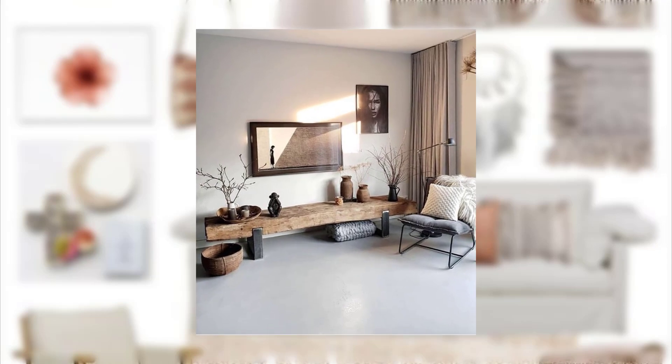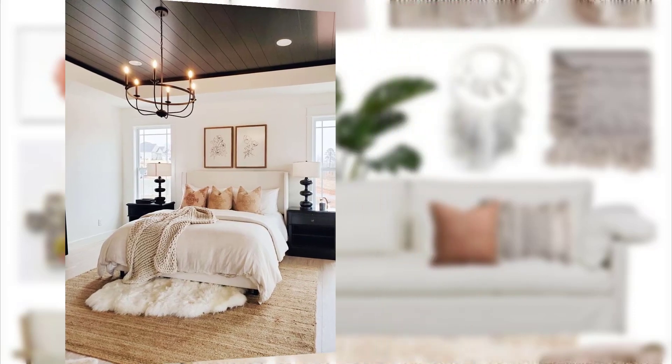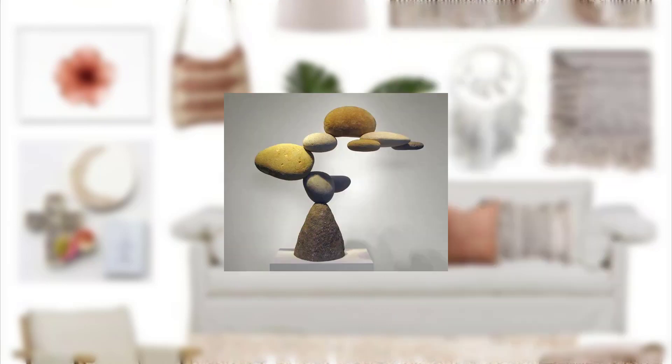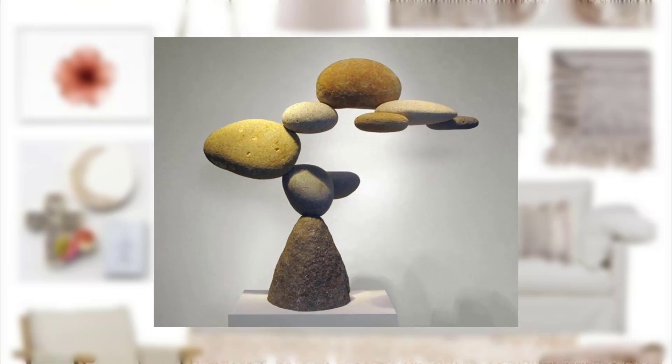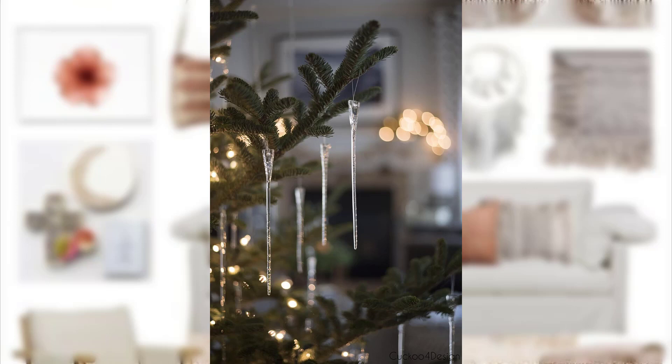Point number 5: Use driftwood or coral as accents in a coastal or boho decor. Point number 6: Install a natural stone or brick fireplace for a rustic touch.